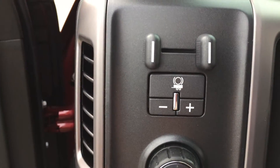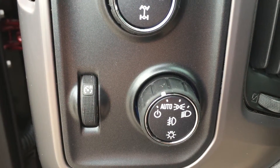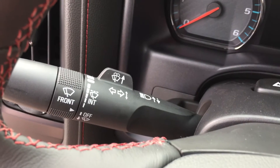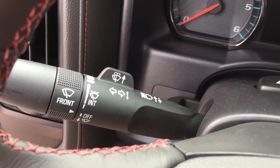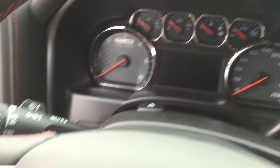Now let's jump on into the truck. At your trailer brake here on the left-hand side, you have the four-wheel drive selector, and your interior and exterior lighting controls. Behind the steering wheel you've got your turn signals and intermittent wipers. On the right-hand side, your gear shifter with your trailering mode.